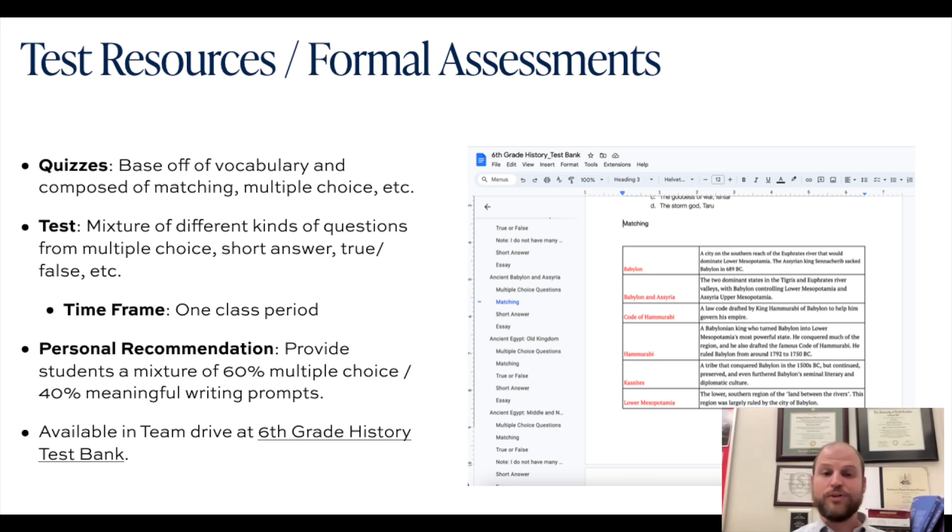For formal assessments, at Thales Academy we ask teachers to assign really four formal assessments over the course of the quarter — two quizzes and two tests. If I were setting up a grade book at the beginning of the quarter, I would go to the very last day of the quarter for my second test, keeping students working right up until the end. A week before might be my second vocabulary quiz, two weeks before that my first test, and a week before that my first quiz. It's helpful to plan formal assessments like this at the beginning so students know what's ahead.